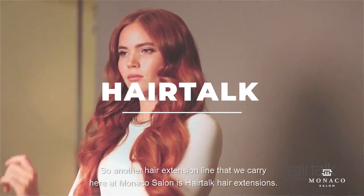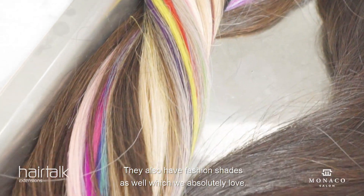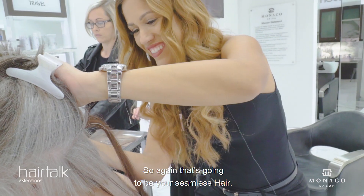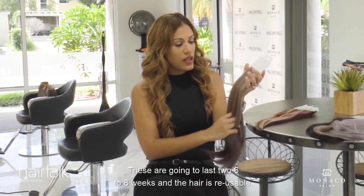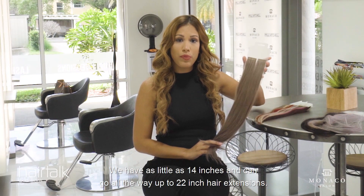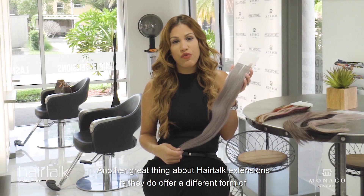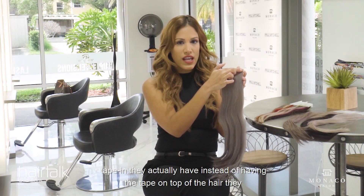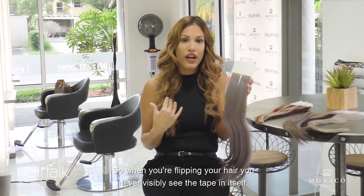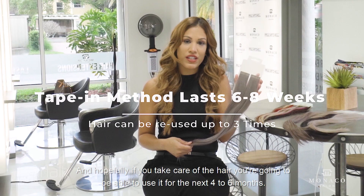Another hair extension line we carry is Hair Talk hair extensions — I absolutely love this line. They've got multiple shades and fashion shades as well. It's a tape-in method, so it's seamless hair that lasts six to eight weeks and the hair is reusable. They have lengths from 14 inches up to 22 inches. A great thing about Hair Talk is they offer a unique form of taping: instead of the tape being on top of the hair, the hair is on top of the tape, so when you flip your hair you never visibly see the tape itself — you just see the hair. If you take care of the hair, you can reuse it for up to four to six months.